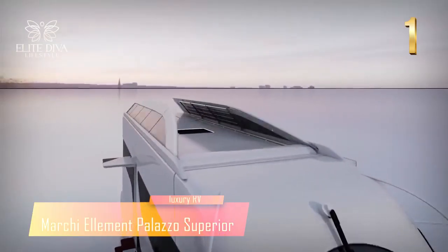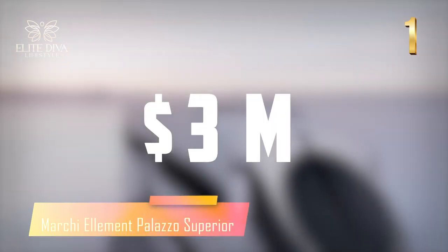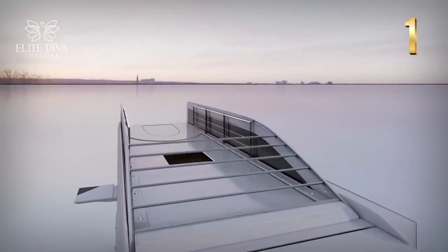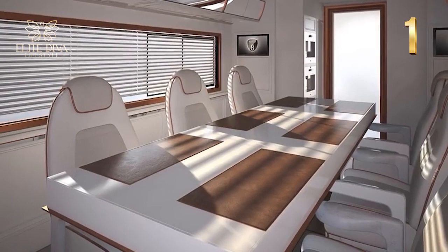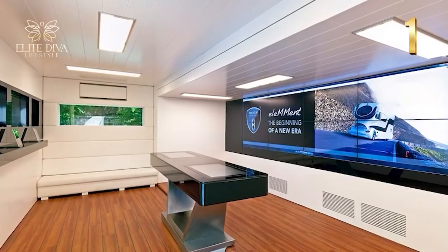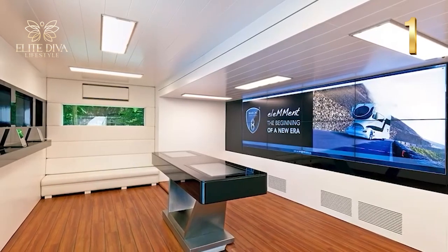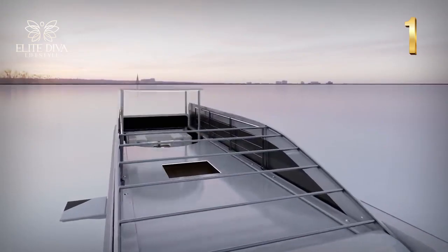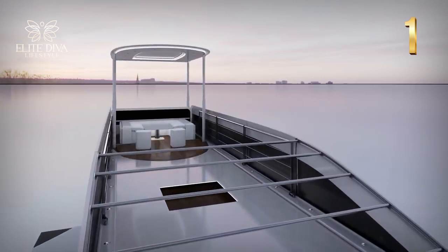At the top of our list is the Marchi Element Palazzo Superior, starting at an extravagant $3 million. It delivers a piece-of-heaven-on-earth experience — not only does it prioritize comfort and luxury, but it stands apart with its futuristic style. The sleek exterior can be configured as a gigantic sports car with a jet cockpit design on top, giving eye-catching attention on every road.